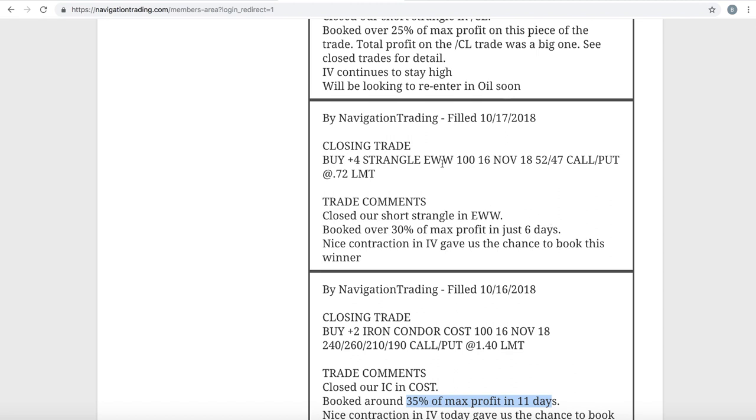Next trade was a closing trade in EWW. Along the same lines, we booked over 30% of max profit in just six days. We put on a short strangle in EWW, the implied volatility got super high, contracted, and we booked a nice profit really quickly.